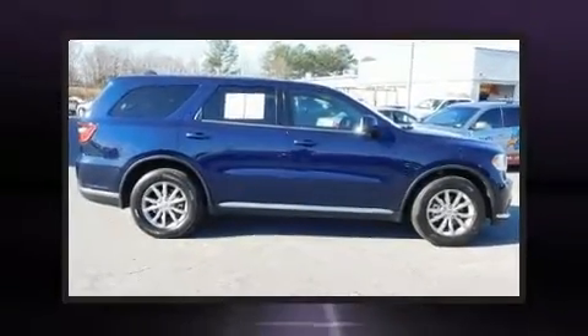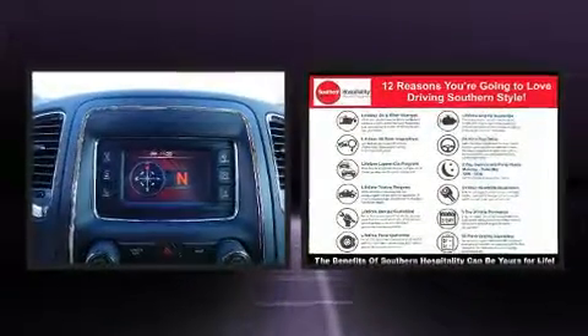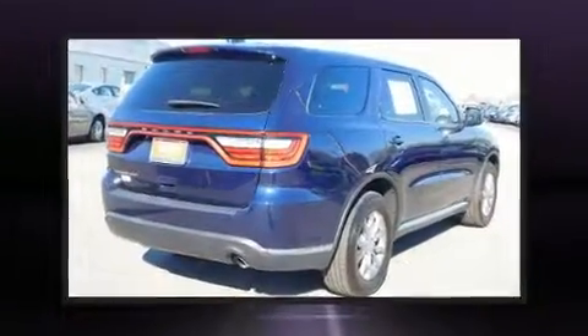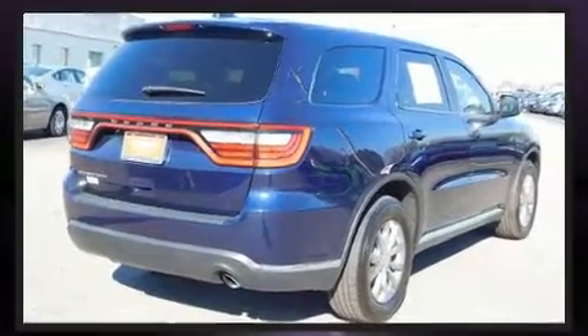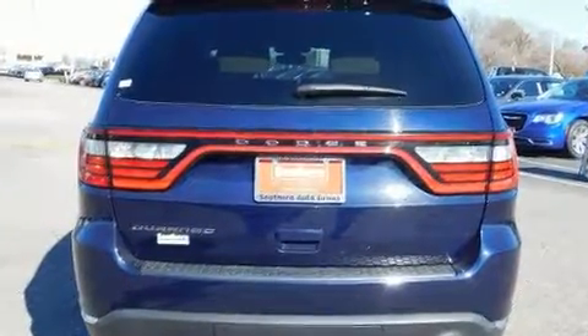Introducing the 2017 Dodge Durango with just over 20,000 miles on the odometer. This four-door sport utility vehicle prioritizes comfort, safety, and convenience. Under the hood you'll find a six-cylinder engine with more than 270 horsepower and load leveling rear suspension that maintains a comfortable ride.